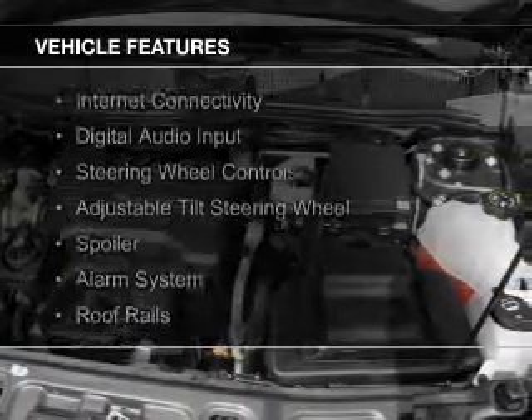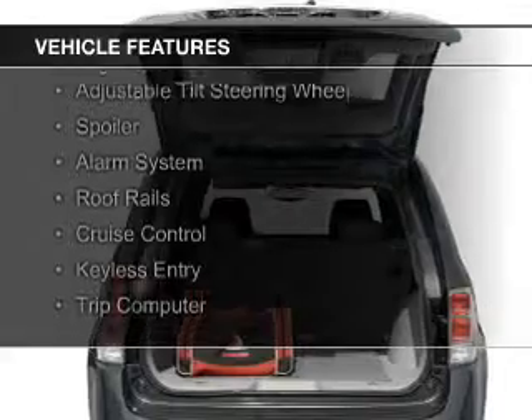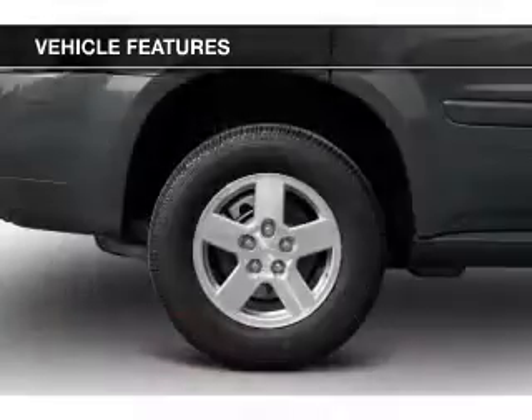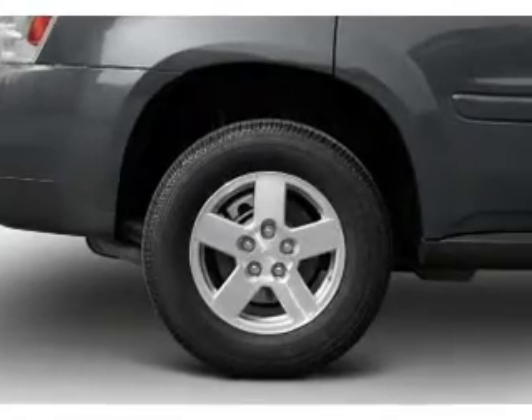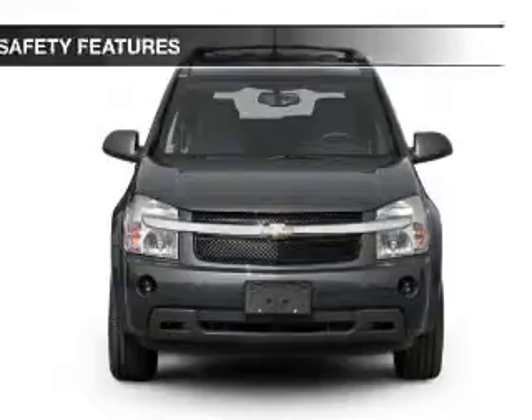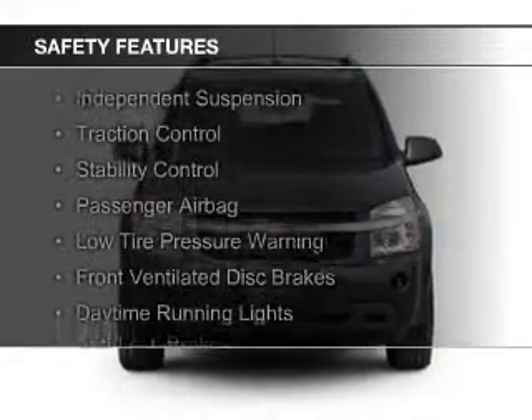The features include internet connectivity, digital audio input, steering wheel controls, an adjustable tilt steering wheel, a spoiler, an alarm system, roof rails, cruise control, keyless entry, and a trip computer.